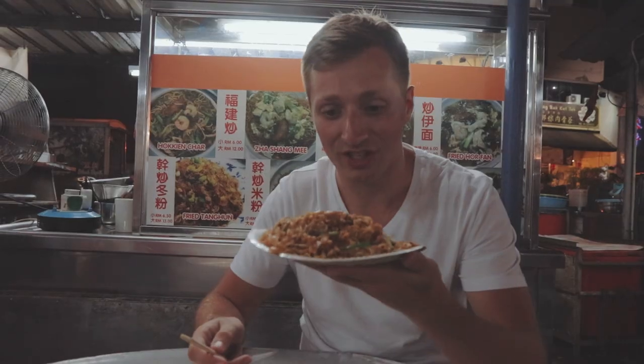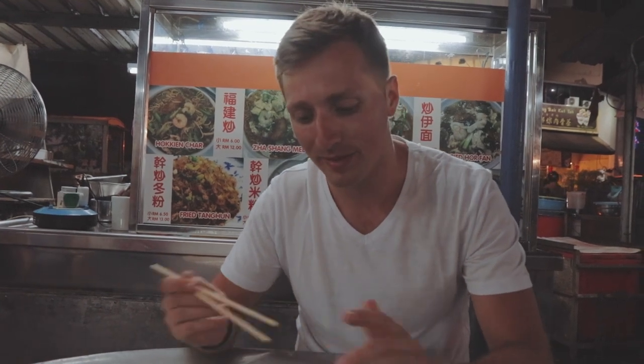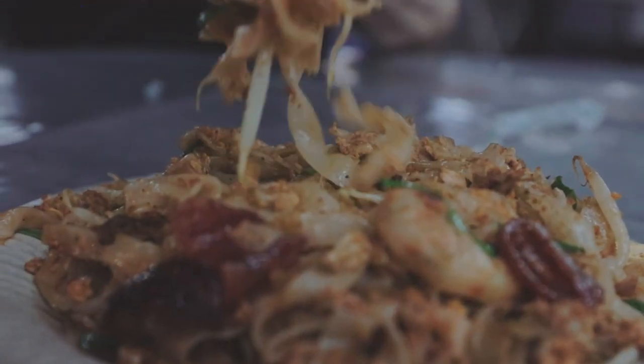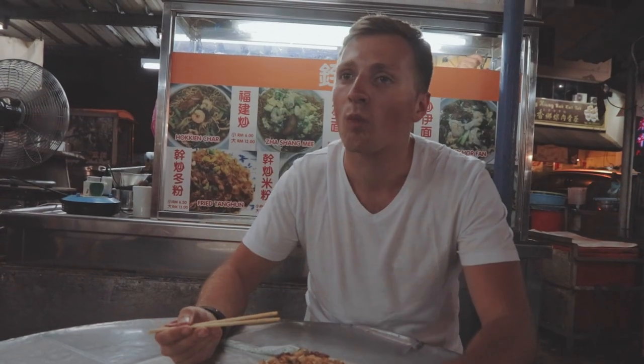So this is Chai Koay Teow — apologies if the pronunciation is awfully wrong. It's meant to be a Penang specialty. Let's see how it tastes. That's actually really good. You're going to like that a lot. Amazing. Come on, have some. Oh my god, that's so good. You like? Yeah, that's so good.